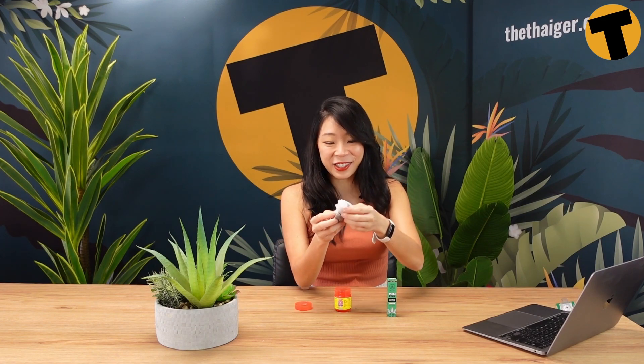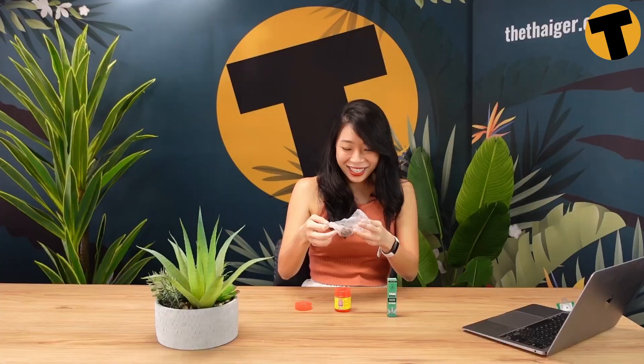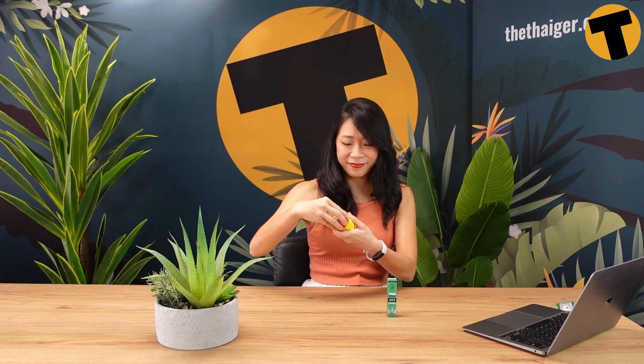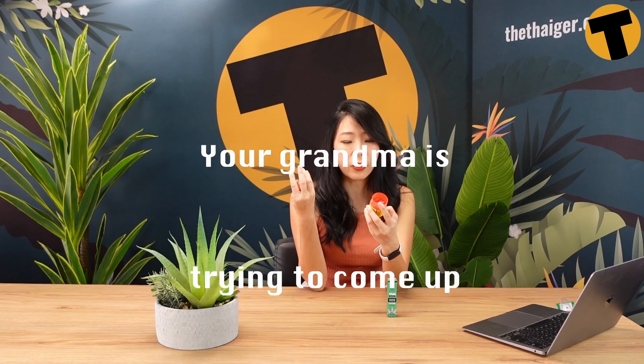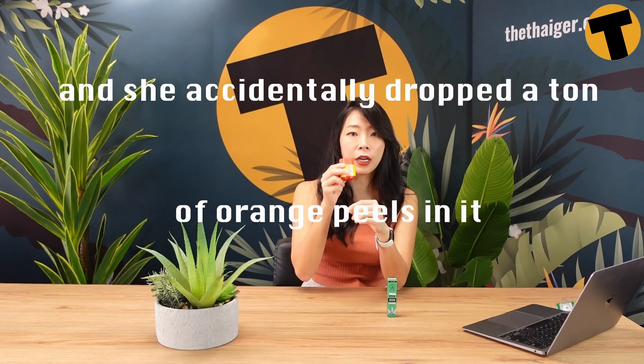The second product I want to review is this one — it's by the Trabodeng, or the Red Ribbon brand. Inside it looks like that. I'm pretty sure you're not supposed to take it out of the package; you're just supposed to wave it under your nose like the other one. I'm kind of curious, so let me just open it. Wow! You definitely should not be doing that — that is the inappropriate way of doing it. It smells like your grandma is trying to come up with a soup recipe because you have the flu, and she accidentally dropped a ton of orange peels in it. That's not too bad.